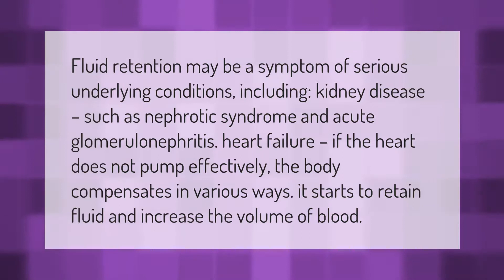Fluid retention may be a symptom of serious underlying conditions, including kidney disease such as nephrotic syndrome and acute glomerulonephritis, and heart failure. If the heart does not pump effectively, the body compensates in various ways — it starts to retain fluid and increase the volume of blood.